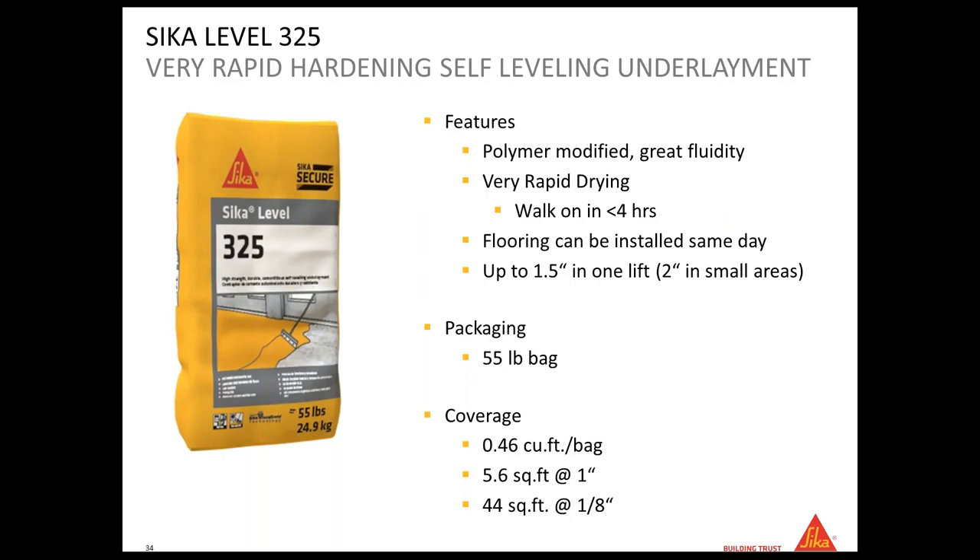The other leveler we have is the CK Level 325. The main difference between the 125 and the 325 is drying time — the 325 dries faster so you can cover it sooner. You can also achieve greater thickness with the 325: up to 1.5 inches without aggregate and up to 3 inches with aggregate. Same as the 125, you can pour two layers with primer between them. The 325 comes in a 55-pound bag, and because it dries faster, floor covering can sometimes be installed the same day, depending on the floor type.